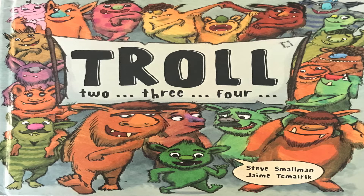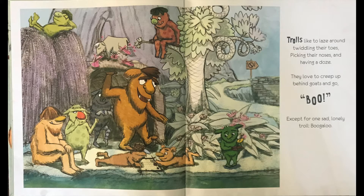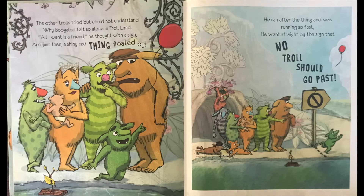Troll, two, three, four. Trolls like to laze around twiddling their toes, picking their noses and having a doze. They love to creep up behind goats and go, boo! Except for one sad lonely troll, Boogaloo. The other trolls tried but could not understand why Boogaloo felt so alone in troll land.